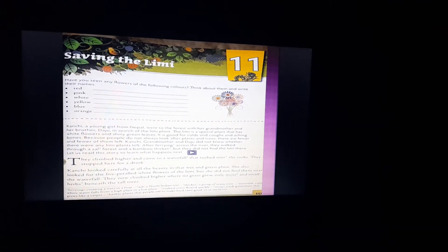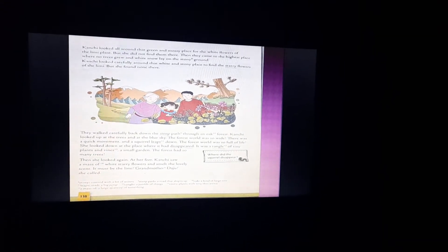They searched and climbed higher, where no grass grew — only moss was there. Moss is a soft green plant that grows like a carpet; in Hindi we call it kaai, of dark green color found beneath tall trees. Kanchi looked all around that green and mossy place for the white flowers of the Limmy plant, but she did not find them there.